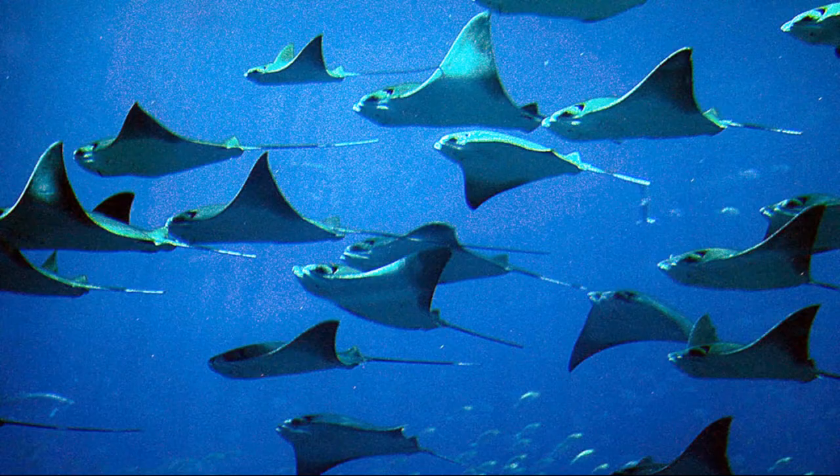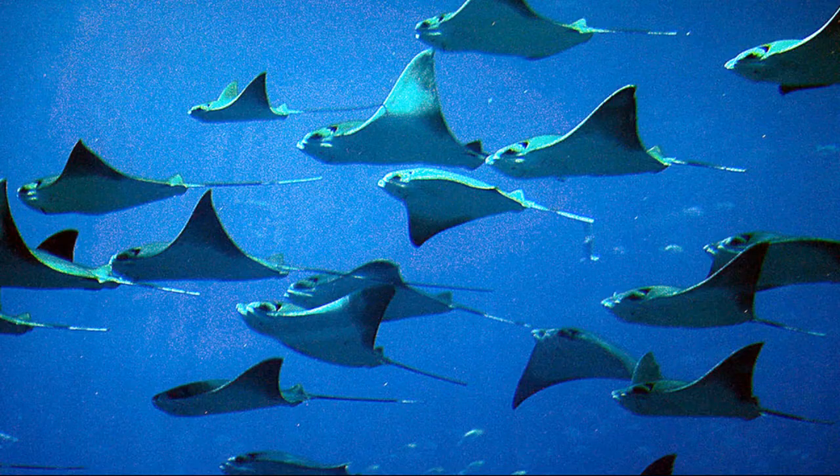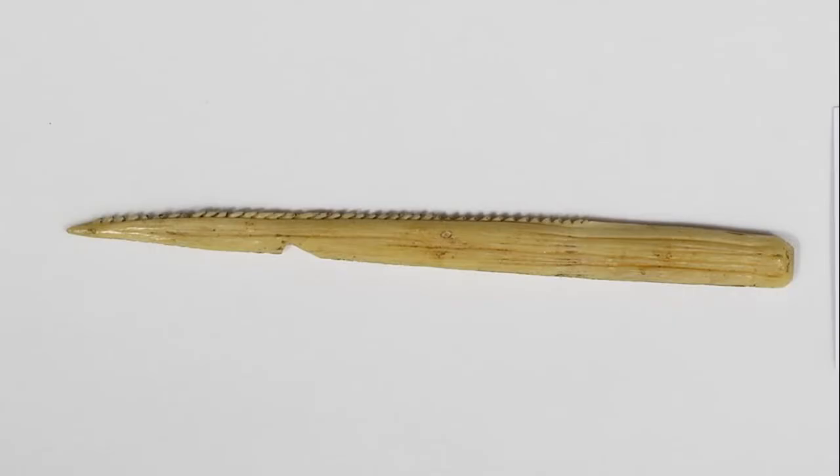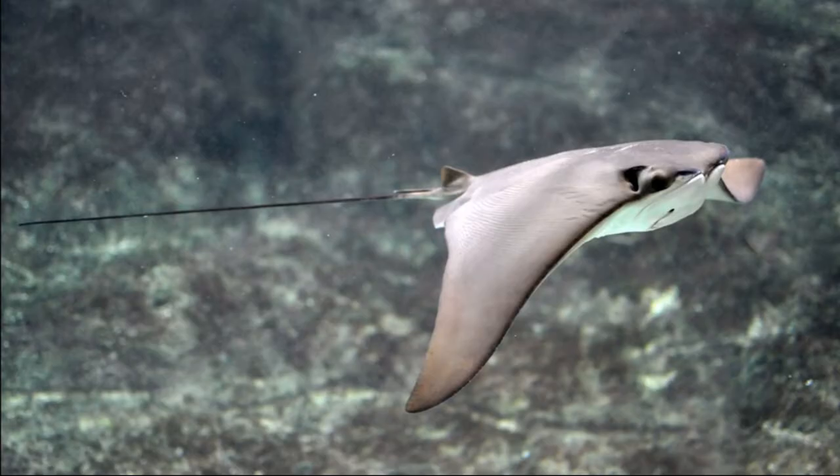Each fall, schools numbering in the thousands seek warmer habitats. They mainly occur from the surface to 200 feet deep. Their disc is wider than it is long, and their whip-like tail is usually longer than their disc. A cow-nose ray has one venomous barbed spine at the base of its tail. The rays use these spines in self-defense, and their venom is not fatal to humans.